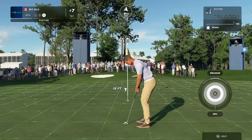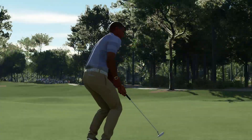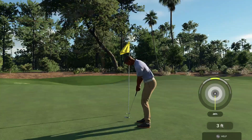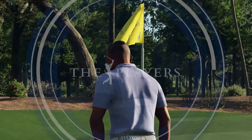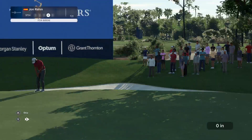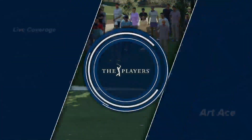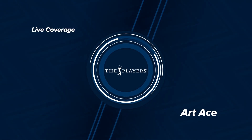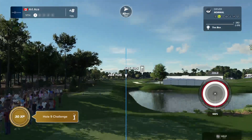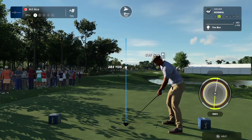Par putt coming up here. Right by the hole. Just three feet to the cup. Tracking well. Johnny Mac, what's the news? Hey guys, we are checking in with Jon Rahm as he gets set for his next shot here on the ninth. Let's take a look at the current standings. Current leader is up by three shots. The front nine at TPC Sawgrass finishes with a par five, but not easy to get there in two.